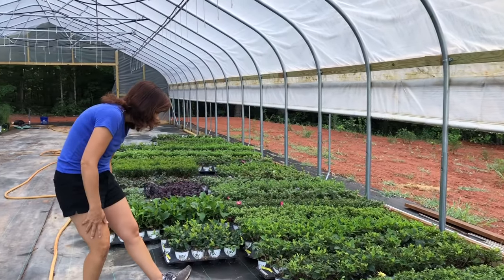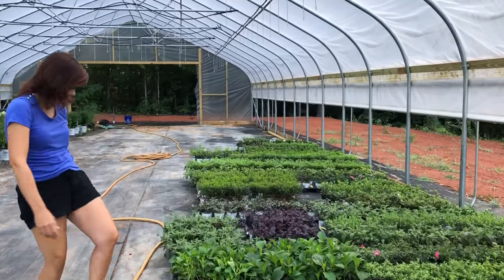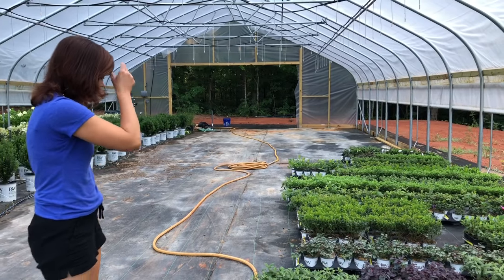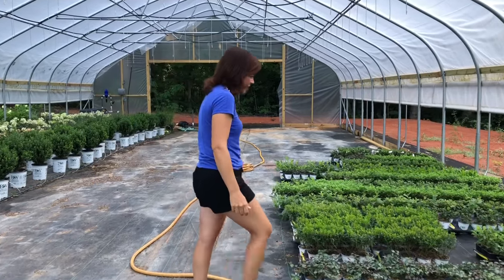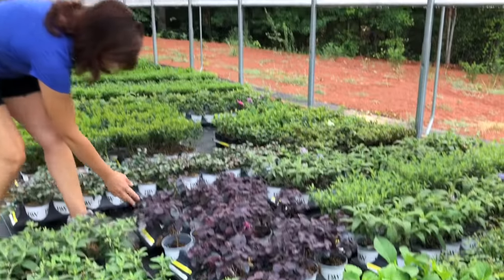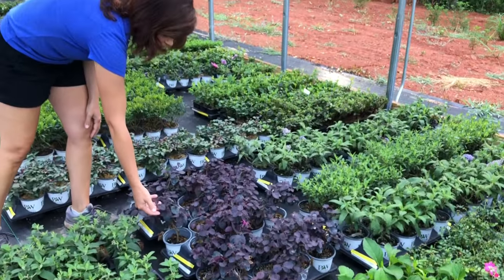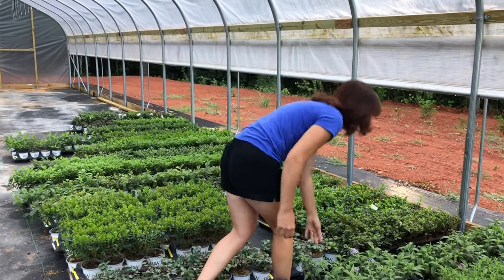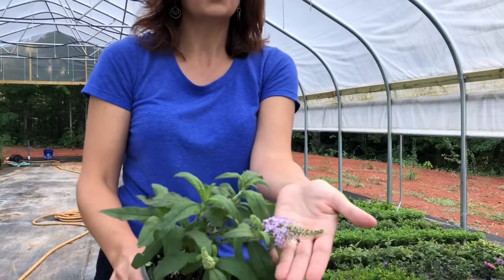Lots more of the Lemon Zest roses — so easy. And there's a new hydrangea called Wee Bit Giddy, it is somewhere in here. We've got Loropetalums — look at the foliage on this. This is Jazz Hands Bold: gorgeous big fat leaves on it, dark dark color, fantastic. And of course Amethyst Pugster — y'all love these Pugsters. The Amethyst has that nice kind of lavender color to it.